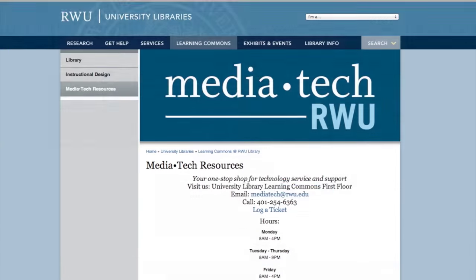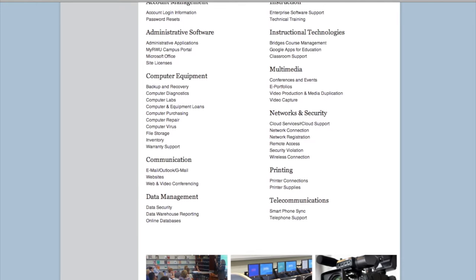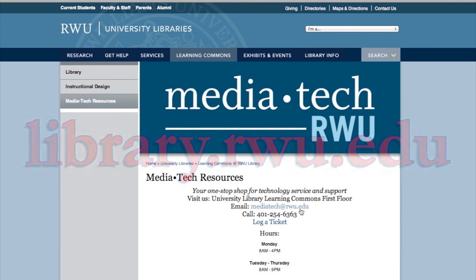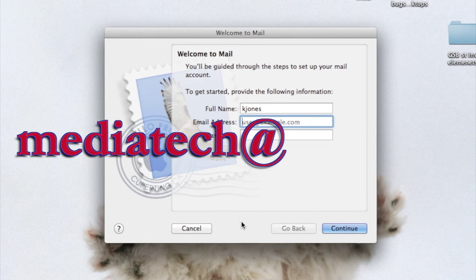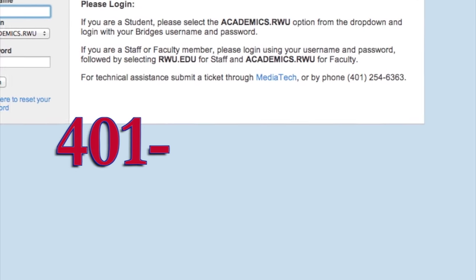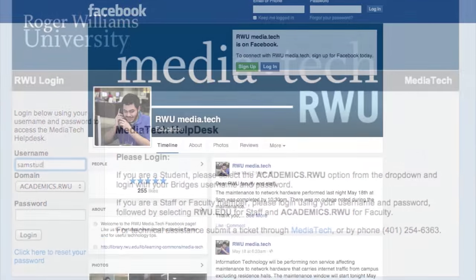Can't stop by the desk? No problem! There are a variety of ways in which you can request help. We are available on the web at library.rwu.edu, by email at mediatek@rwu.edu, and by telephone at 401-254-6363.